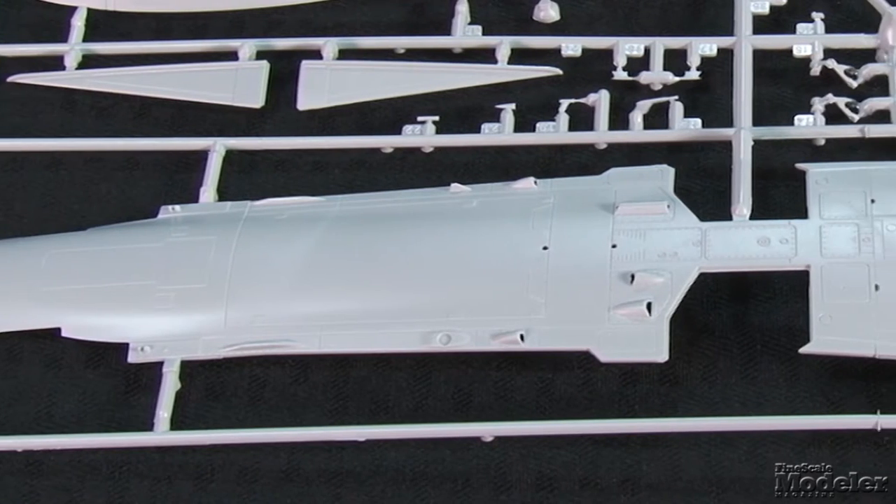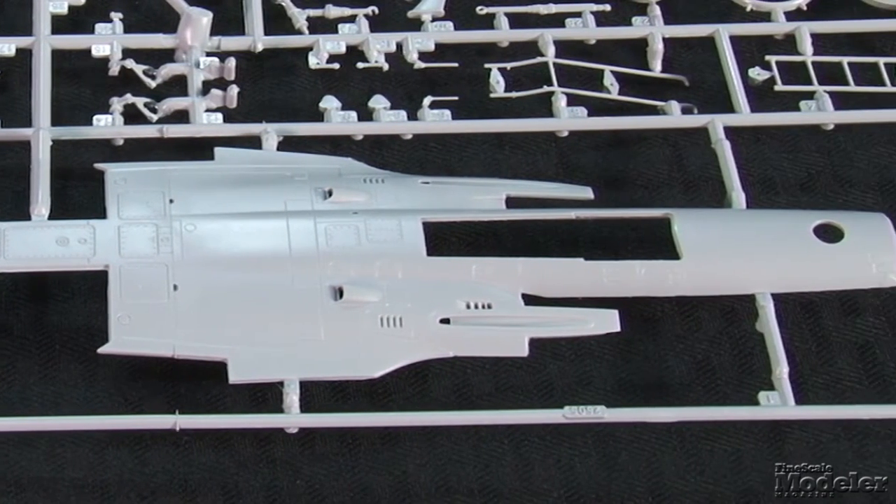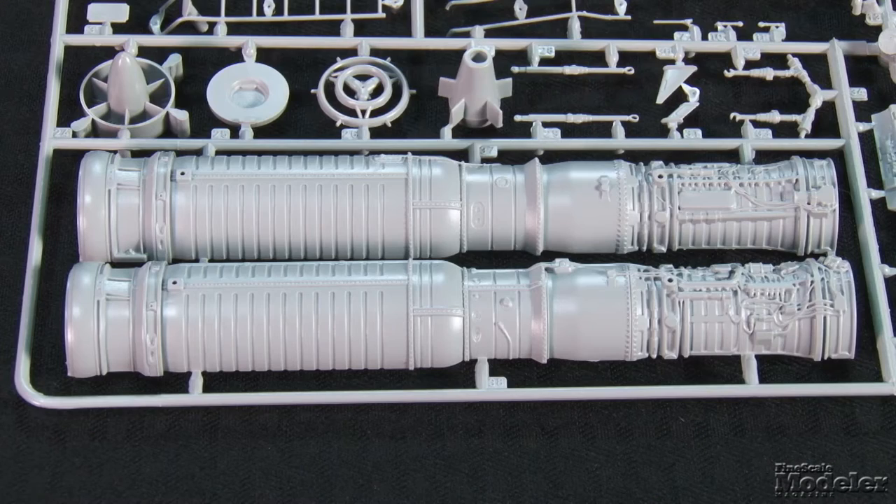This kit piles on the detail. Check out the terrific surface moldings — fine engraved panel lines and petite rivets matched by terrific vents and scoops. There's a Snecma ATAR engine complete with molded plumbing, fans, afterburner, and nozzle vanes. It can be displayed out of the aircraft on a wheeled stand.